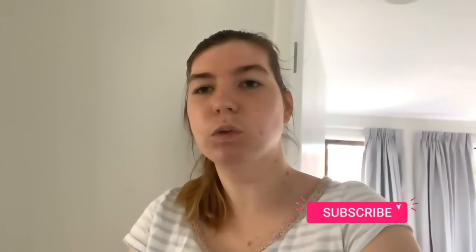Thank you so much for watching. I hope that you enjoyed today's video. If you did, don't forget to smash it a big thumbs up. Share this video with friends if you'd like to. Also, don't forget to subscribe and ring the bell to be notified every time I upload a new video. And I'll see you in my next video. Bye!